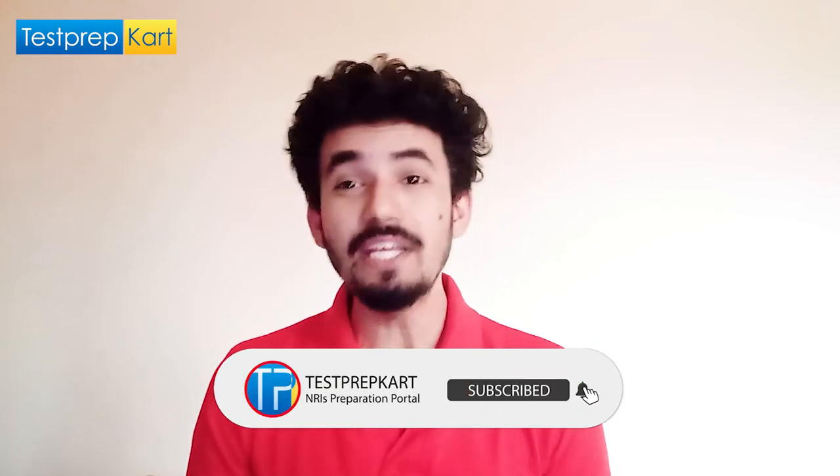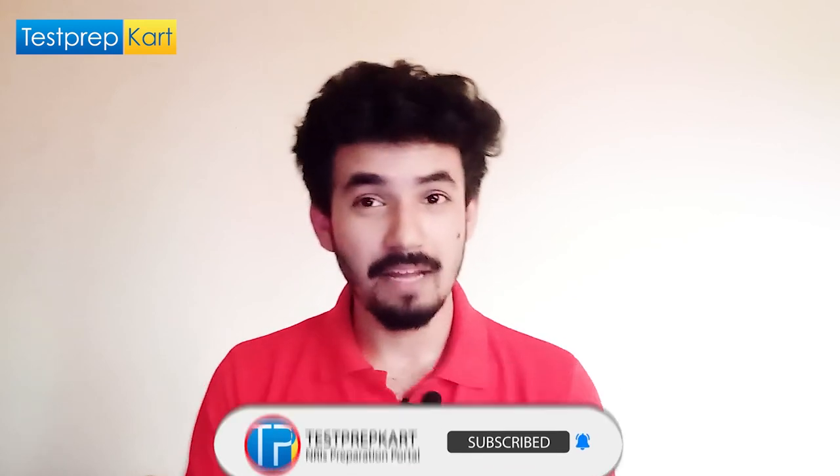That covers this entire video. I hope you found it helpful. If you have any doubts or questions, feel free to ask in the comment section below. See you in the coming videos — till then, keep practicing and stay motivated. Thank you.